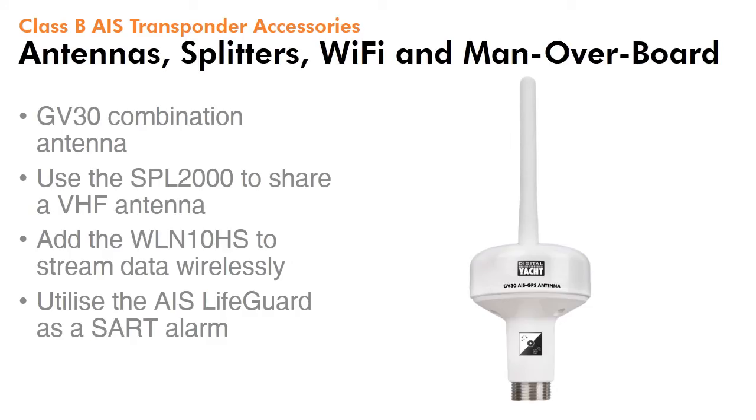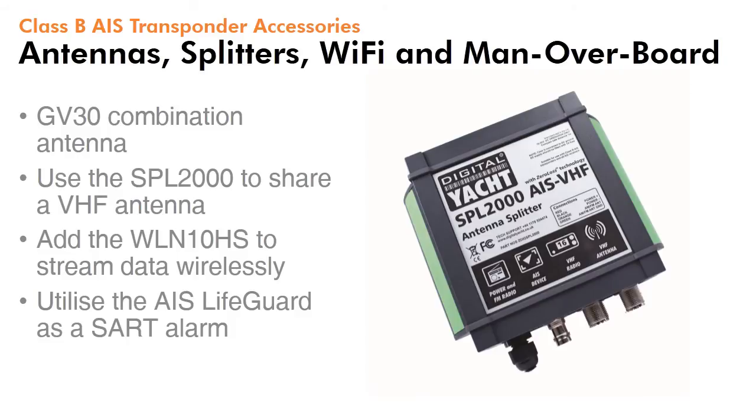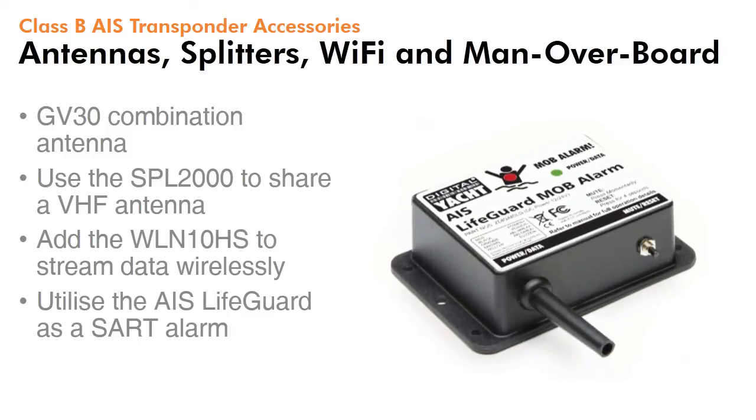All AIS transponders require connection to a VHF antenna. The GV30 is a combination GPS and VHF antenna offered by Digital Yacht. Alternatively, you can utilise our SPL2000, which is a patented zero-loss antenna splitter, allowing the main VHF antenna to be shared with both the VHF radio and the AIS. If you want to add wireless to your system and stream data to a tablet or iPad, then you can add the WLN10HS. And finally, if you want a great solution for a man overboard alarm, utilise our AIS Lifeguard as an AIS SART alarm.